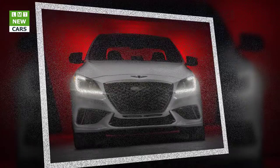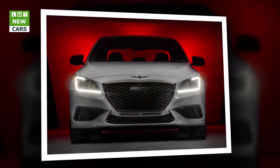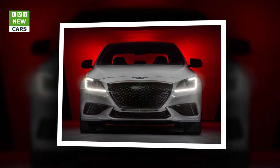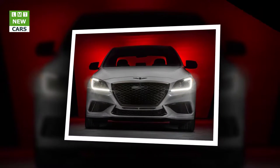Two exclusive colors are available on the G80 3.3T Sport: Polar Ice and Sevilla Red, in addition to Casablanca White, Caspian Black, and Himalayan Gray.